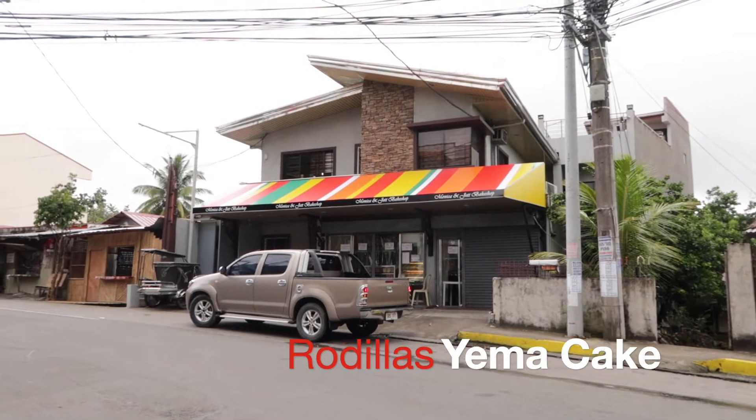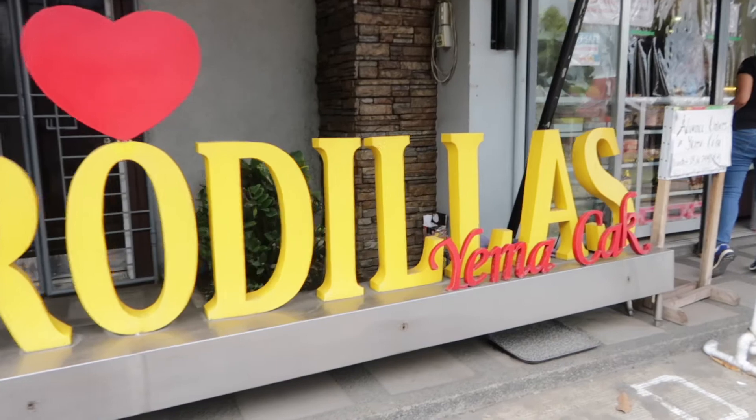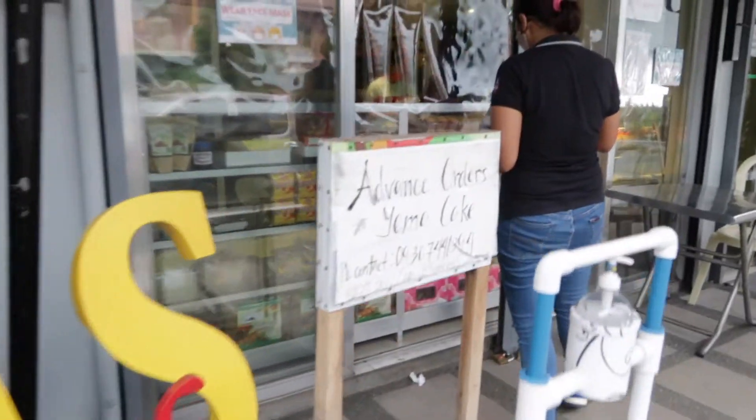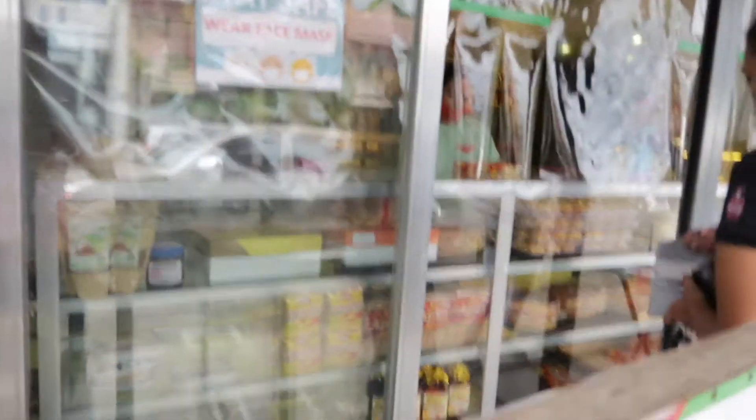So guys, ito yung isa sa pinakasikat na bilihan ng Yema Cake at kilala-kilala dito sa Tayabas City — ang Rodillas Yema Cake.